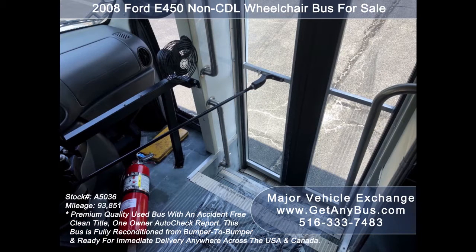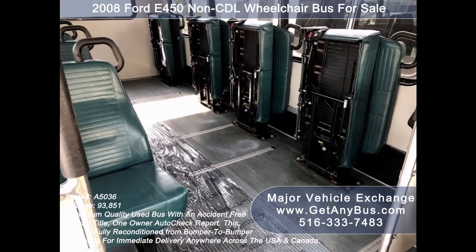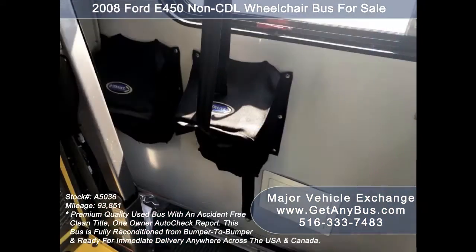Wheelchair safety interlock system, fire extinguisher and driver's fan, stainless steel entry rails with vanity panels, 14-passenger vinyl seats with seat belts, armrests and grab handles, and 4 double flip seats.